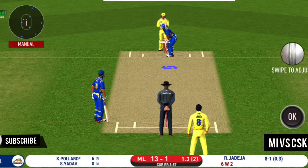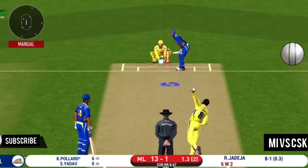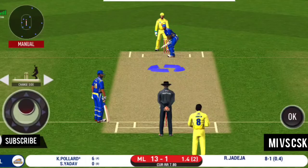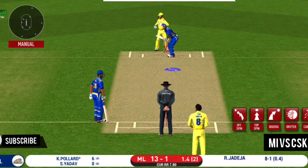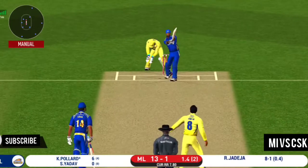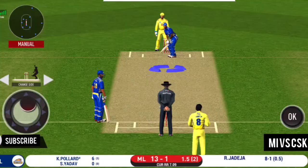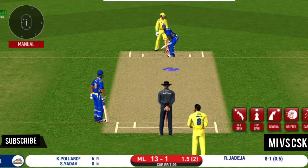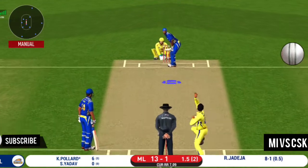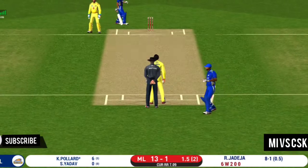There is a fielder at cover. Brilliantly bowled — batsmen looking to play some shots. Pass the bat. He missed that one. Last ball of the over coming up. Trying to work it in the gap but finds the fielder in the end.